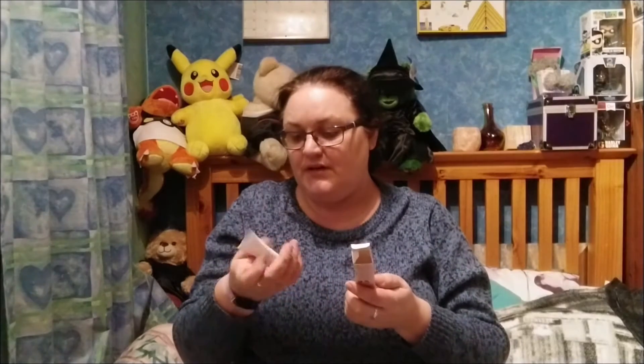First up is the Boots caffeine eye cream. Caffeine is an antioxidant and is perfect for around the eyes of course. Let's have a look — caffeine eye cream, Boots No.7. You cannot go wrong with No.7, that's just Boots.